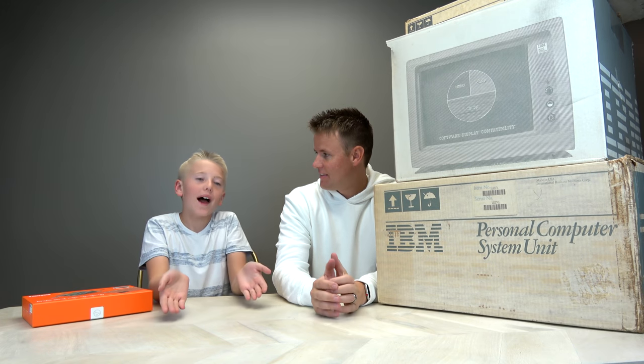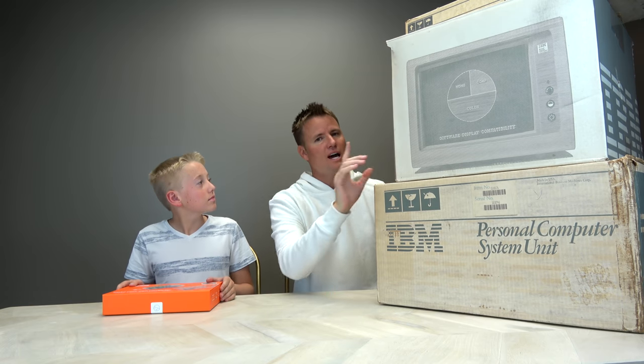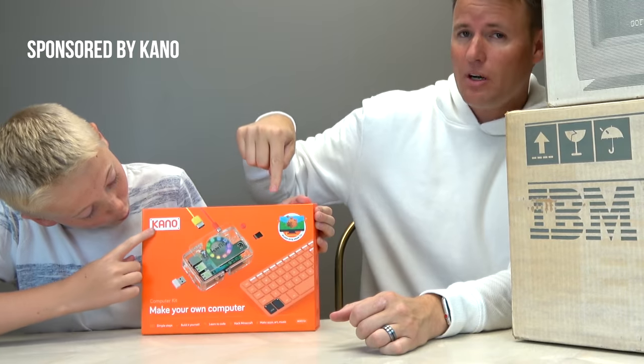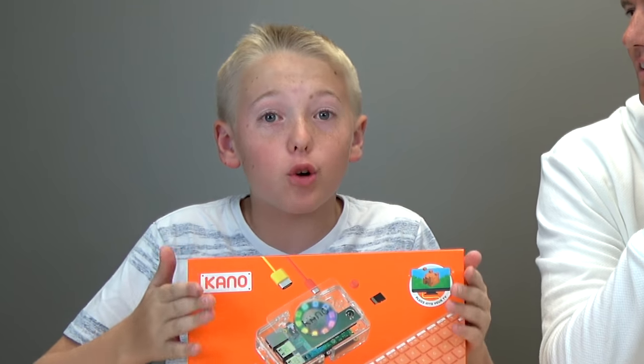Have you ever heard of the term PC? This video about the world's first personal computer is actually sponsored by our friends at Kano. They sent us this computer building kit — and why is this unique? Because you get to build and code it yourself. Anyone can build and code it themselves.